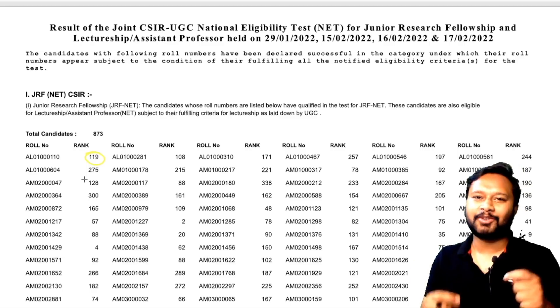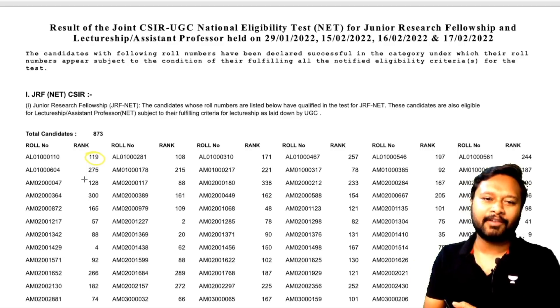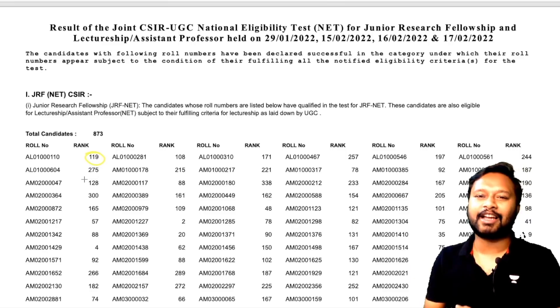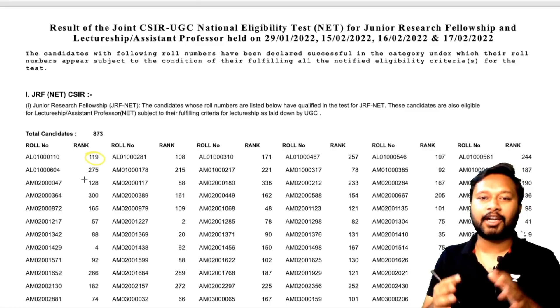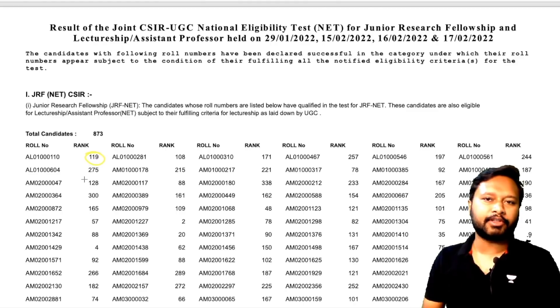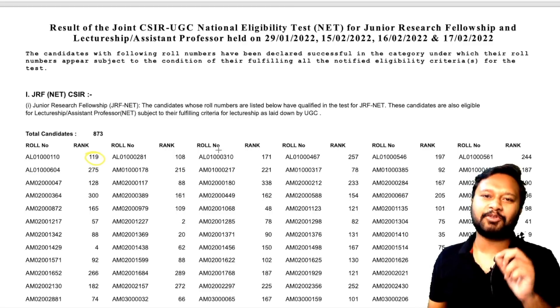Do let me know in the comments what your rank is and how much you scored — your probable score — as that will help us predict the cutoff. The cutoff has not been released yet, but it will come maybe tomorrow afternoon, so by tomorrow you will be able to see the official cutoff.